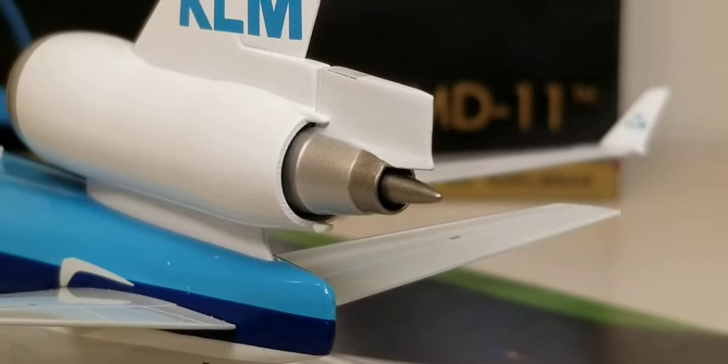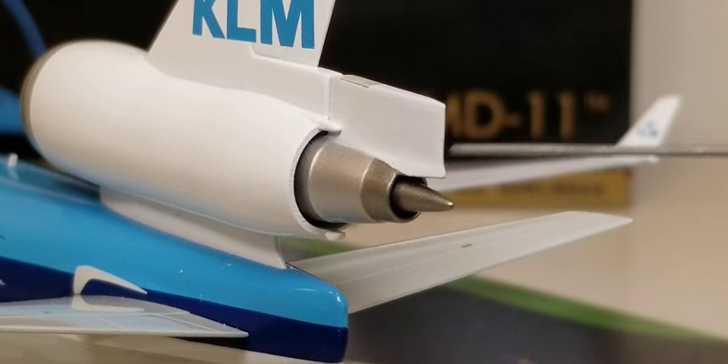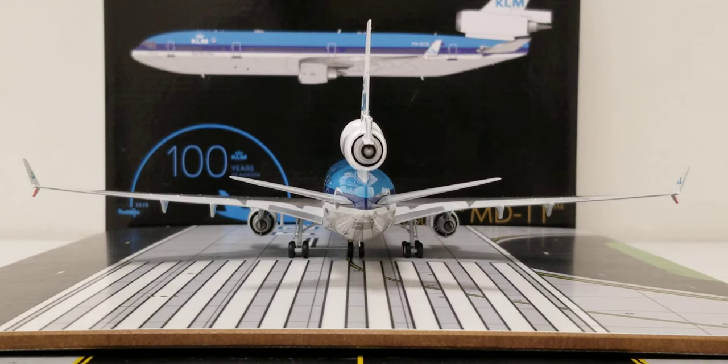Looking at the back of the aircraft, you can see the APU exhaust hole and the engine cones, as well as the entire aircraft from the rear view angle. There it is — the vintage KLM Royal Dutch Airlines McDonnell Douglas MD-11 jetliner aircraft from the rear view.